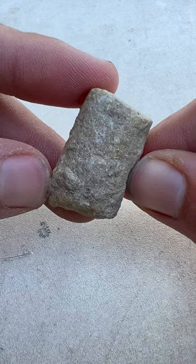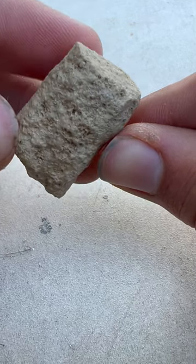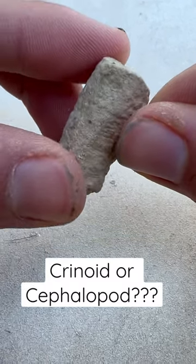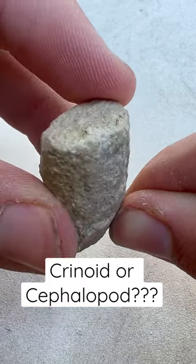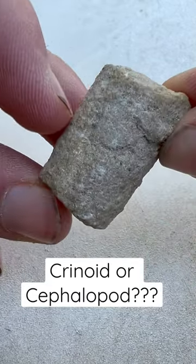Today we have a mystery on our hands — I'm not sure what this fossil is. It looks like a crinoid or cephalopod, but there's really no way to tell for sure. I thought it'd be fun to have you guys guess down in the comments and see what y'all come up with.